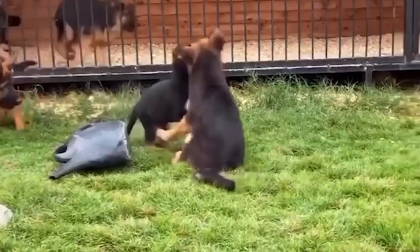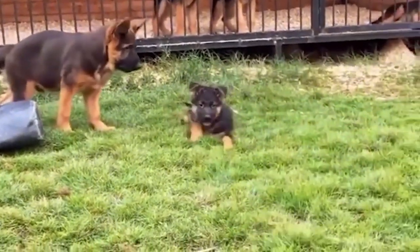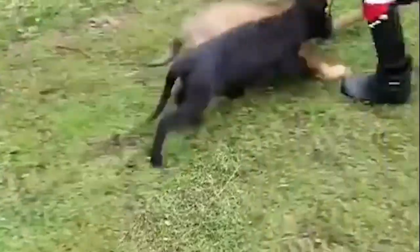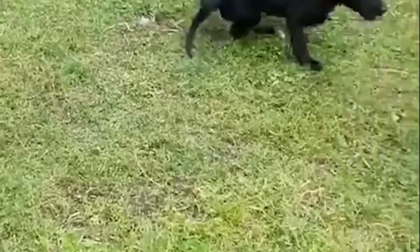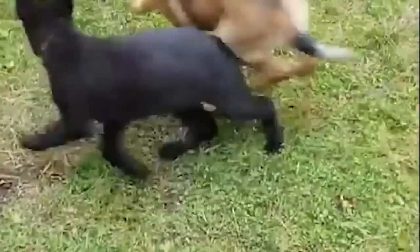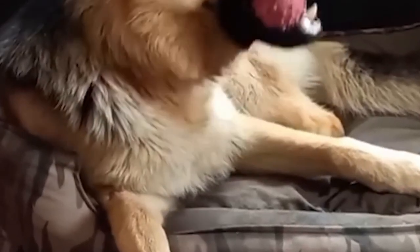Number 10: Family Companion German Shepherds. These German Shepherds are bred for their suitability as loving and loyal family pets. They typically have a balanced temperament, moderate energy levels, and a focus on socialization. Suitable for families seeking a friendly and well-mannered companion that can adapt to various living situations, including homes with children and other pets.